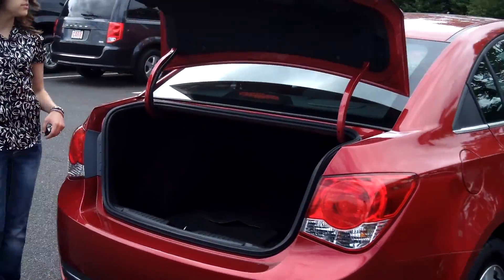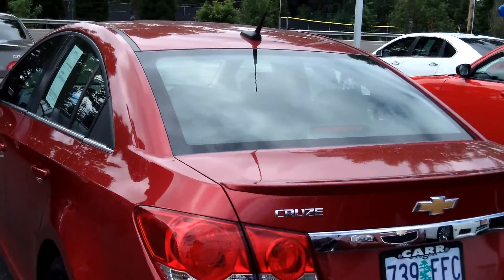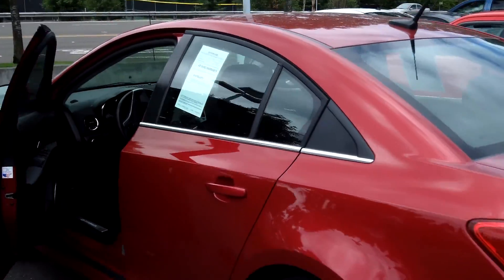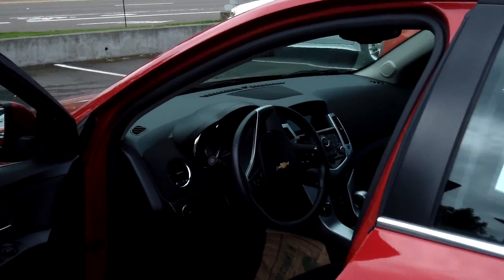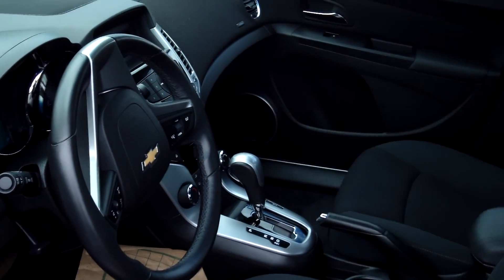Plenty of cargo space in the trunk. It's got the rear spoiler. Premium sound, cruise control, power door locks, power windows.